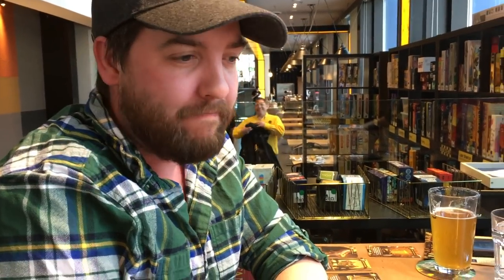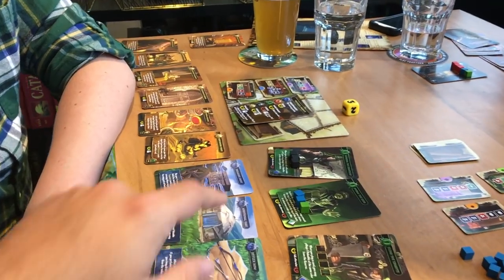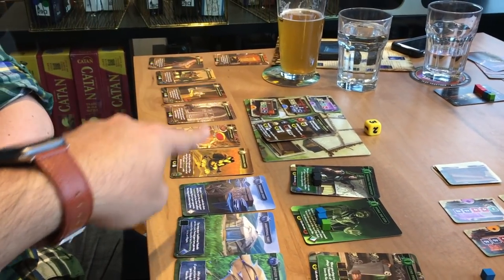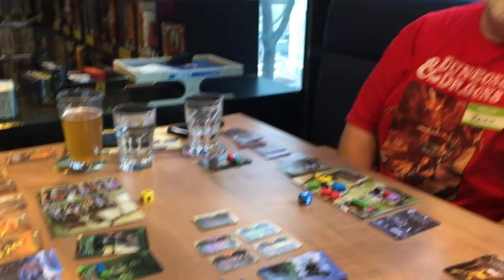Tyler, what did you think of the game? It was great! I liked that there were different strategies — I chose one that was different from everyone else, and it almost paid off. I like that it was close at the end; nobody ran away with it. The mechanics were fun. Tyler went for a lot of the golden cards, and you have to qualify for a thing and then they give you victory points.